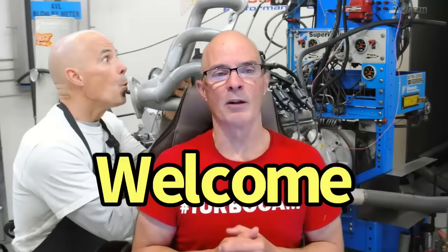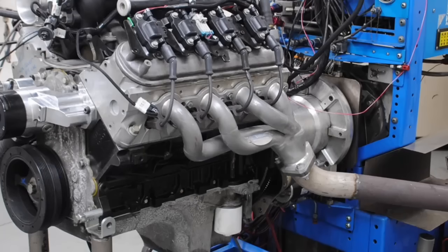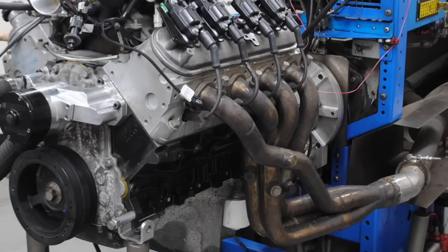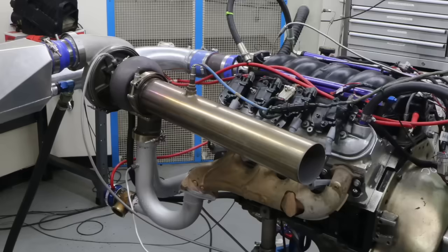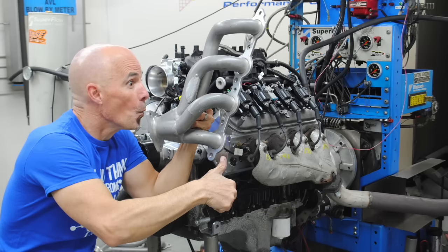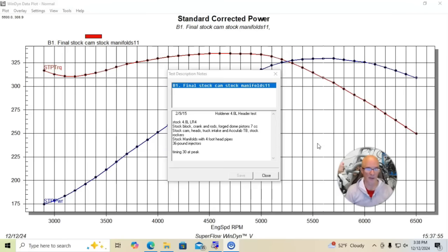Hello everybody, I'm Richard Holder and welcome to the channel. Once again we're asking what's it worth, and today we're looking at exhaust. What are shorty headers worth? What are long tube headers worth? What are inexpensive headers worth? What are expensive headers worth? What's a full exhaust worth? And most importantly, what's an exhaust worth on a turbo? Let's jump right in and find out — exhaust systems. We're going to find out what exhaust system upgrades are worth on a variety of different LS combinations.